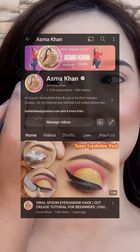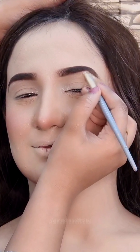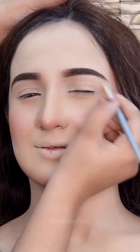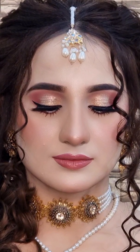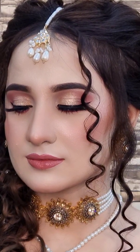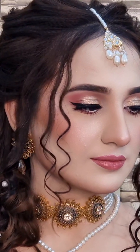My channel is Asma Khan's. You can see looks and short videos on Instagram or TikTok. If you are watching these detailed videos on the YouTube channel, you can go and learn there. If you want to become a professional makeup artist, like what you see in this video, I have already uploaded content on my YouTube channel, Asma Khan. If you visit my channel, you will find a link there.